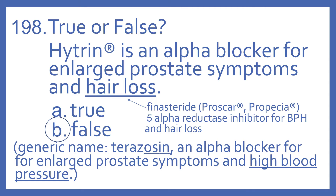Hytrin is an alpha blocker and is used for enlarged prostate symptoms and high blood pressure, not hair loss. Hytrin's generic name is terazosin. That ends with the -osin suffix, O-S-I-N, and that is characteristic of the alpha blockers. So it's for enlarged prostate and high blood pressure.